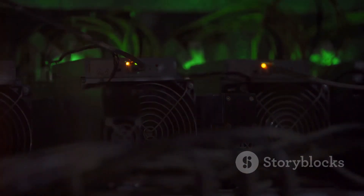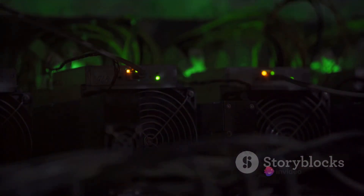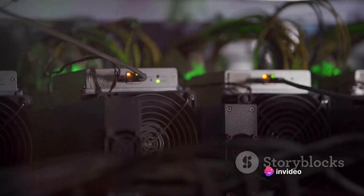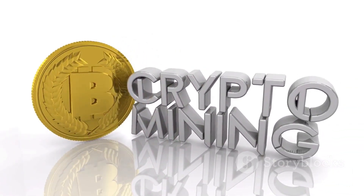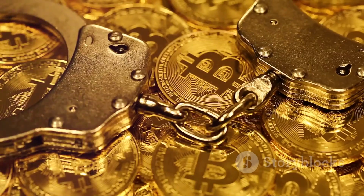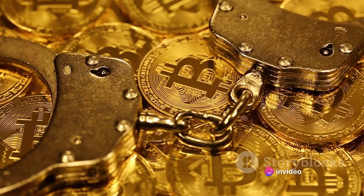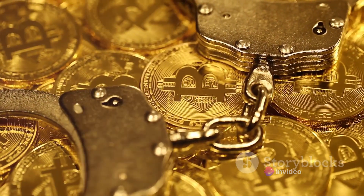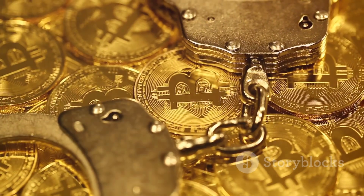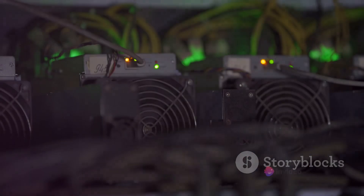Bitcoin mining is a lucrative endeavor because of this reward system. However, it's not a get-rich-quick scheme. The puzzles are designed to be difficult to solve, and as more miners join the competition, the puzzles get even harder — a balancing act that ensures new bitcoins are introduced at a steady rate. Mining also secures the bitcoin network: by verifying transactions and adding them to the blockchain, miners prevent fraud and double spending. They're the guardians of the bitcoin network.